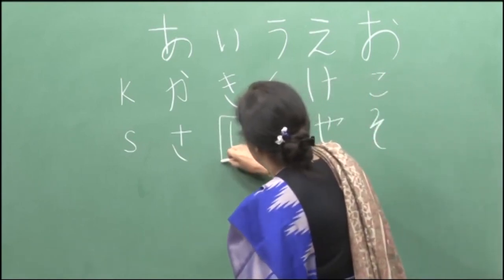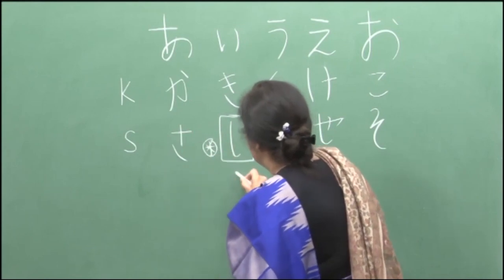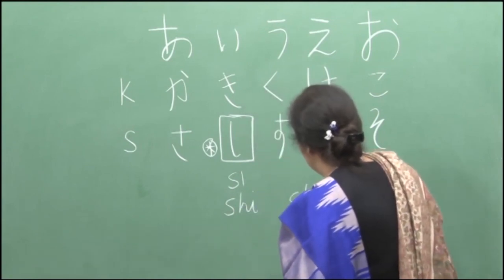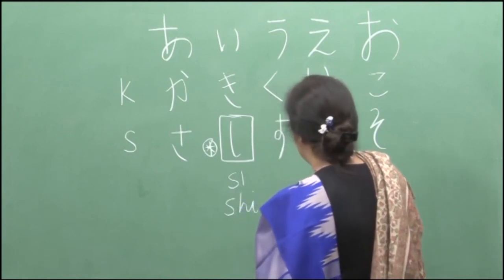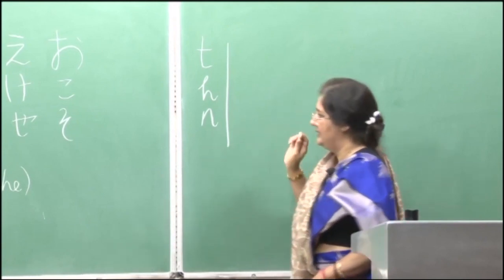You will notice that one sound here is a little different — it is an exception. It is not 'see' but 'she', similar to the English word 'she'. Pronunciation-wise it is similar to S-H-E in English. So please remember that. Today we will do the t sound, the h sound, and the n sound — hiragana.